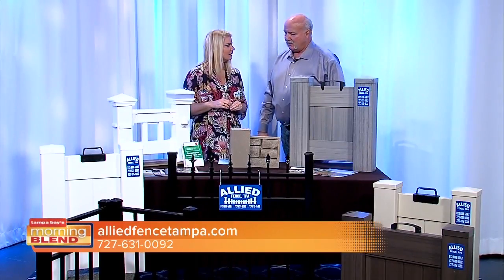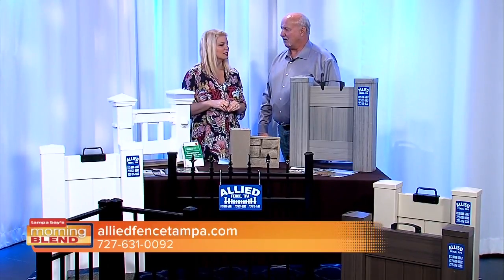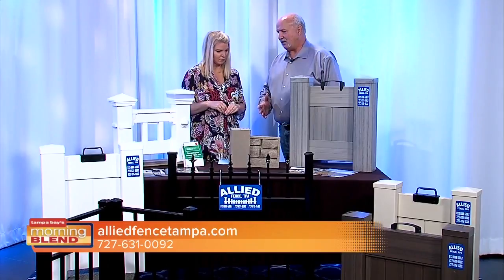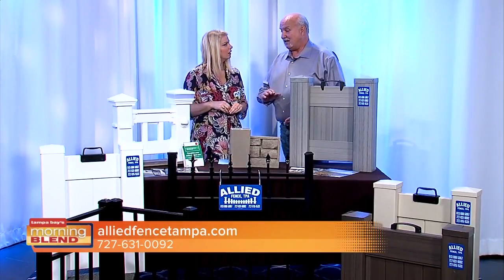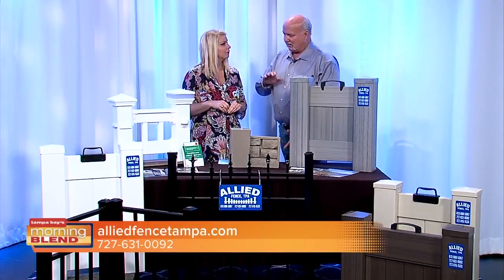Can you get it in different heights? We can go up to eight foot tall. Typically a residential fence is six foot tall. Pool fence is four foot tall, and a pool fence can only have two rails because there's a code restriction between the rails. Good to know, and the pickets.